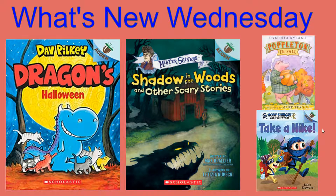We also have Poppleton in Fall. Poppleton is a very lovely pig who enjoys his seasons. In this book, he enjoys things like looking for a warm coat, eating hot pancakes, and raking leaves. So Poppleton in Fall is another new story.